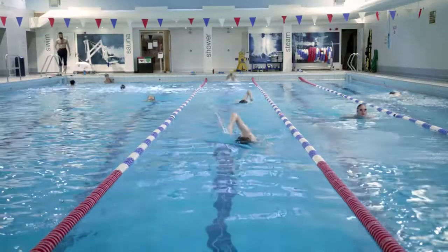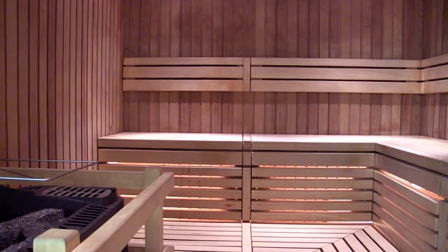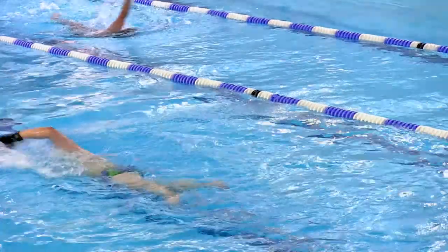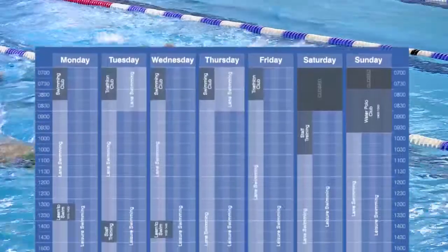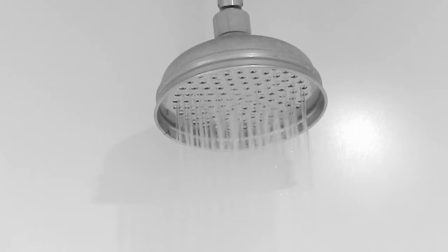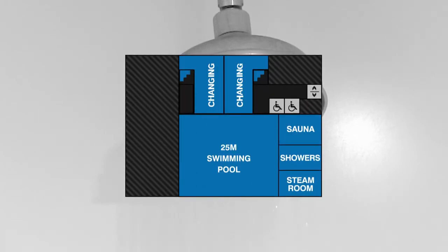Head downstairs and you will find our 25m swimming pool, sauna and steam room. The pool is used heavily by some of our sports clubs so please keep an eye for updates on when the pool is available for recreational swimming. We have showers to use before you enter the pool and dedicated pool changing facilities.